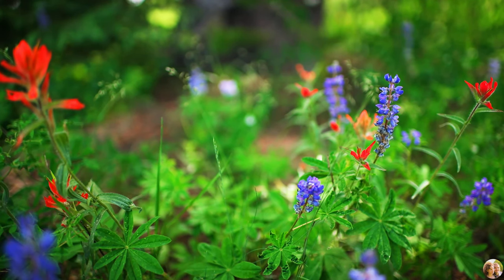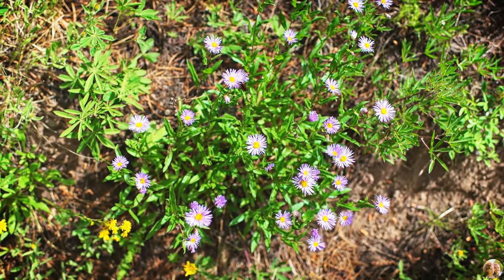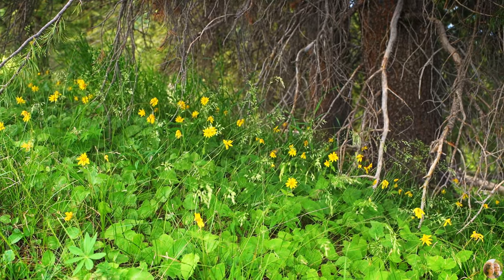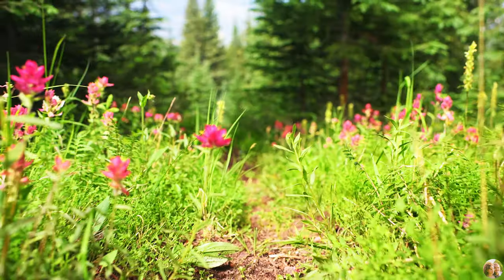Among the flowers we saw there were lupines, paintbrush, daisies, and arnica flowers, but the paintbrush flowers stood out the most for their variety of colors.